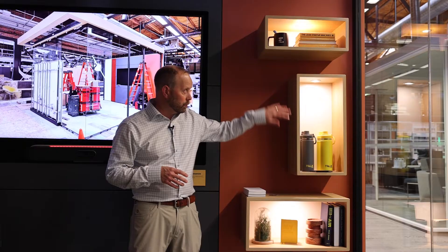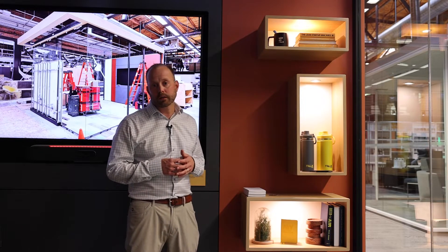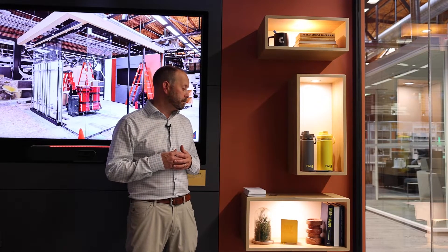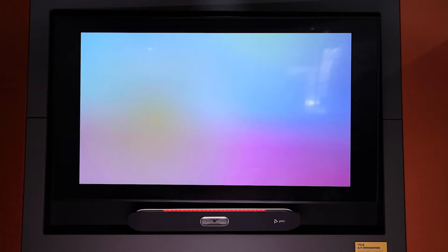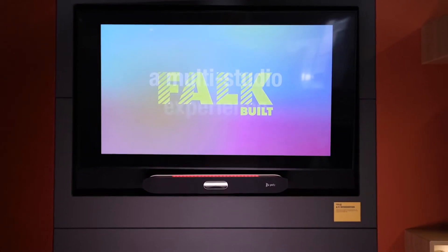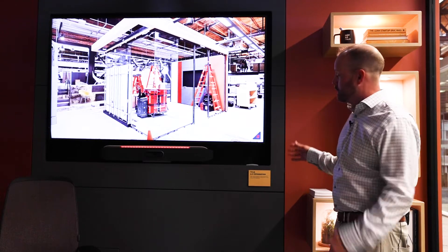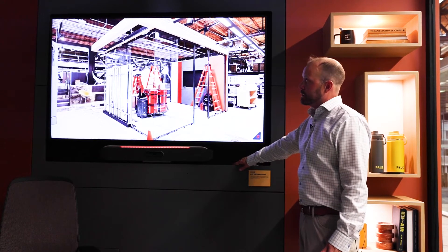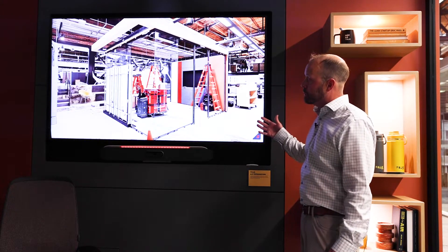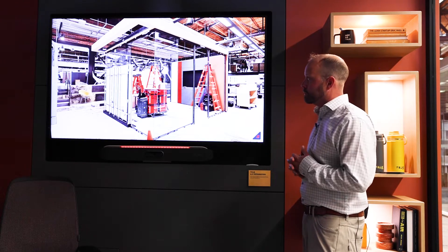You can see some integral lighting as well. It's low voltage lighting that we can run inside the casework — we can offer uplighting, downlighting, and custom options within the system. From an audiovisual perspective, this is an integrated display that we've created a shadow box surround for from Falk Built. Working with Lynx again in that coordination to understand exactly what technology we want recessed within the wall.